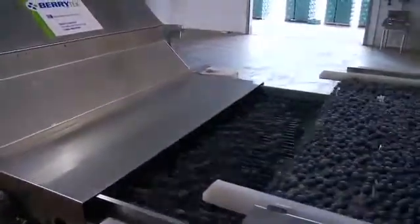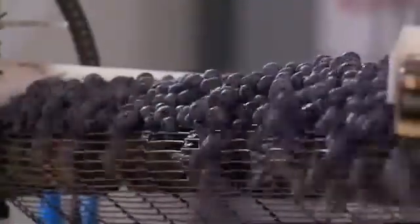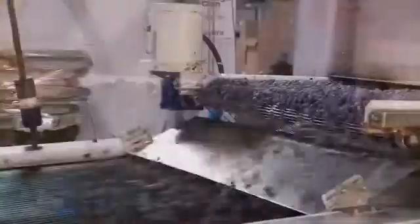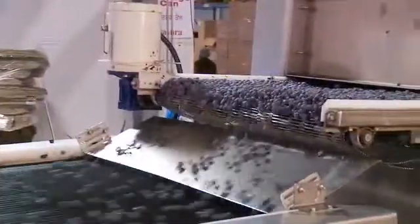Berrytech has more than 150 installations in North and South America. Our customers range in size from very small to the very largest packers in the world. Sorters are offered in a variety of sizes to fit different line configurations and applications.